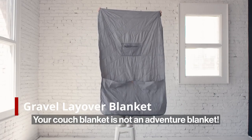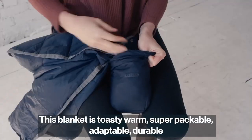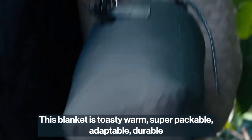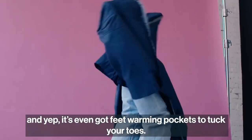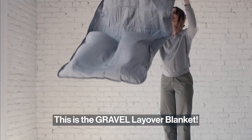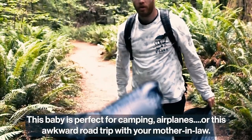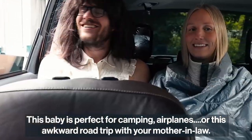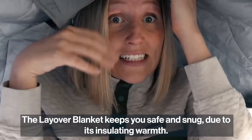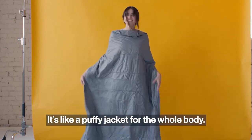Your couch blanket is not an adventure blanket. This blanket is toasty warm, super packable, adaptable, durable, and it's even got feet warming pockets to tuck your toes. This is the Gravel Layover Blanket — perfect for camping, airplanes, or that awkward road trip with your mother-in-law. It keeps you safe and snug due to its insulating warmth. It's like a puffy jacket for the whole body.